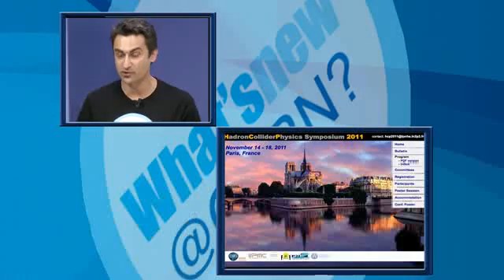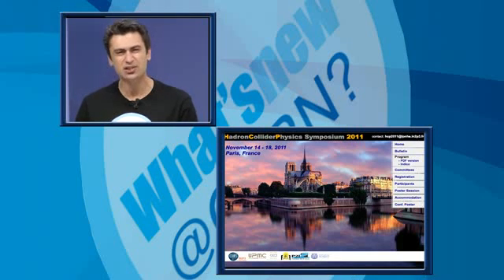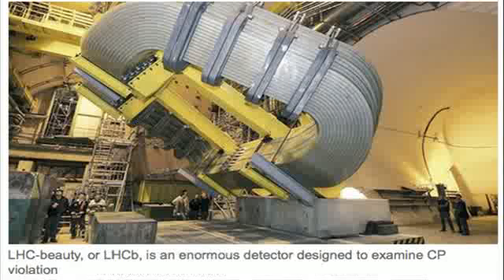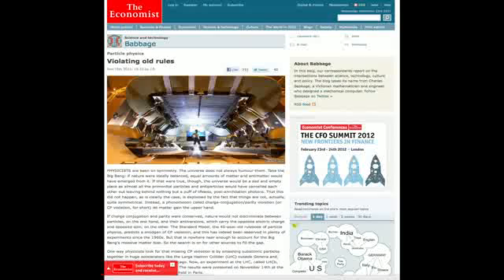I take you first to Paris, where the Hadron Collider Physics Conference took place in mid-November. The LHCb experiment presented intriguing results which seemed to show that some particles called charmed mesons do not behave as expected by the model. Data is still under investigation, but some already speak about a door open on new physics. One can find further details on the BBC and The Economist's websites.